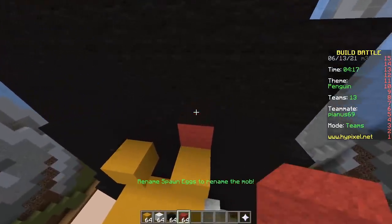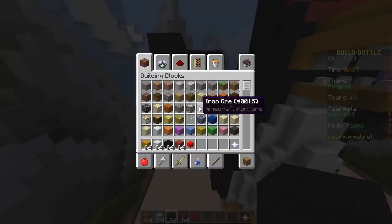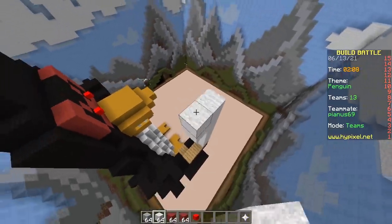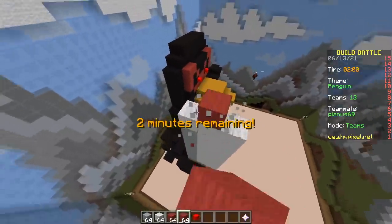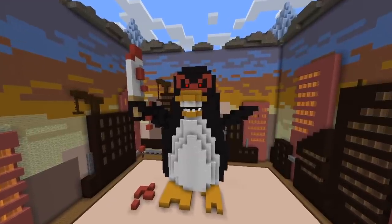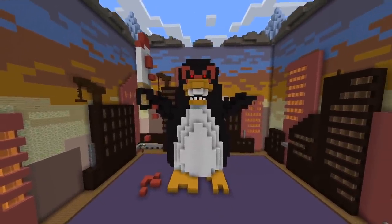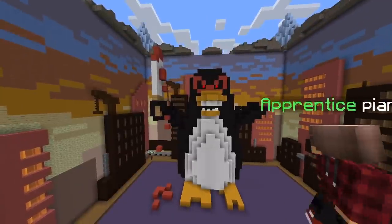Oh my god, red eyes! Oh my god! He'll hold a knife — a penguin with a knife. Yeah, that's pretty scary. What's in the other hand? I don't know. Cool, that's not bad. Pretty good, nice build. Look at his teeth — tiny scary teeth. Brush your teeth.